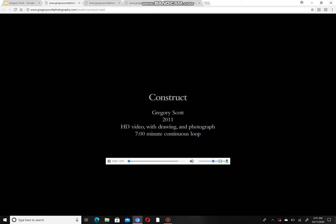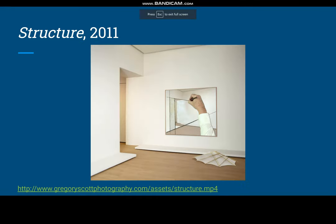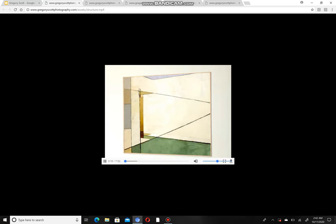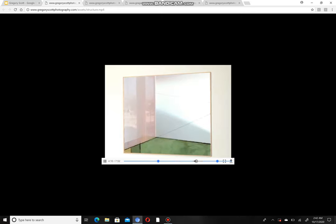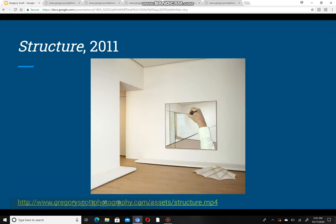This one is Construct, and this one is Structure. I like Structure because of how there's this transformation — it kind of reminds me of standing in the middle of two mirrors, where a tunnel effect is created.